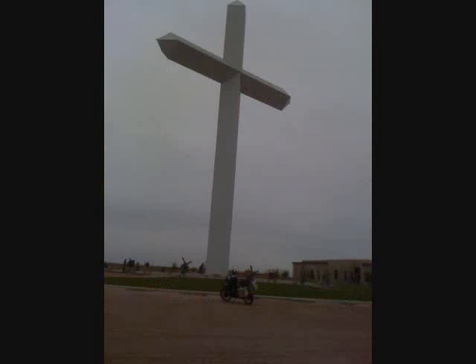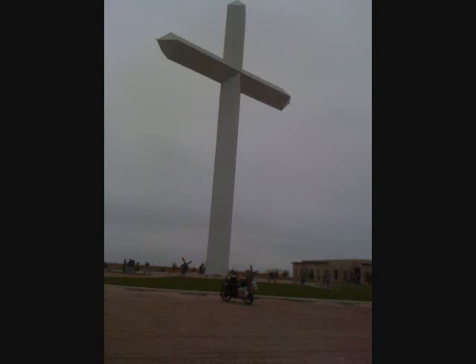Also near Groom is this huge cross. This 190-foot tall, free-standing cross can be seen from 20 miles away. Standing at the base of the cross are life-sized statues of the Stations of Christ.